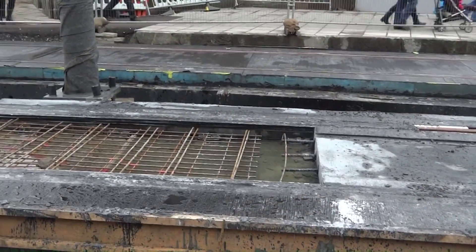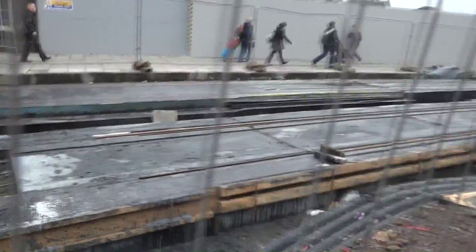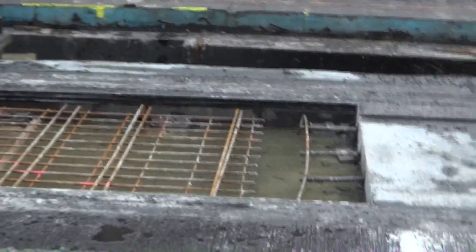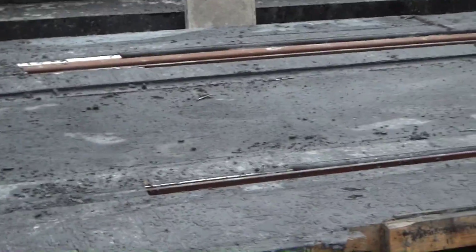You can see here how they lay the concrete on the rails. They pour it in here, covering the rails as well as the centre, and then they scrape it off the rails.